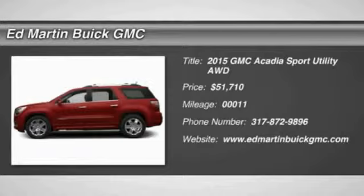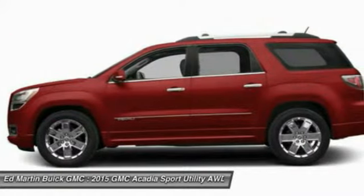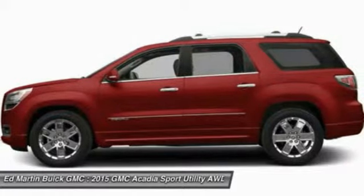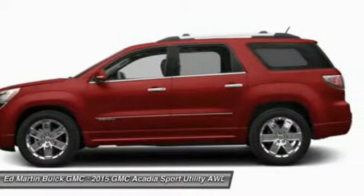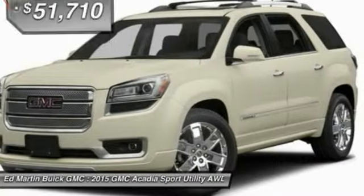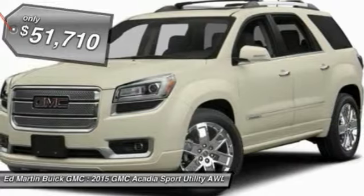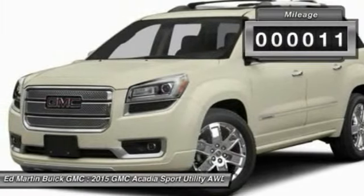The GMC Acadia has great capability coupled with exceptional safety, offering better highway fuel economy than any other eight-passenger SUV, advanced technology, and thoughtful ergonomics. The Acadia is a premium utility that rejects compromise and is priced below $55,000. This vehicle has less than 100 miles.